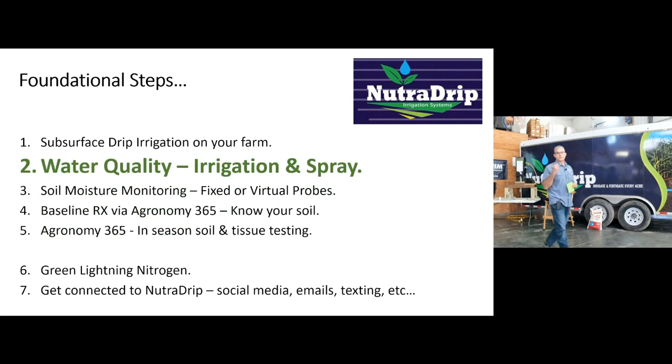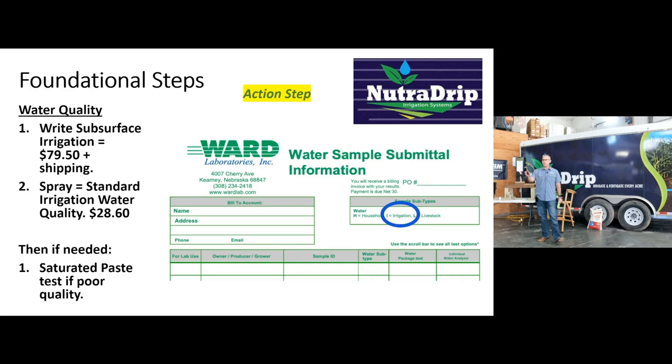Water quality — we had a great presentation from Greg. This is another foundational step to getting the yield goals you want. We have water bottles with us here today. Please take some of those. We've got Cortland, our in-house specialist, and we have forms. Keep in mind, as we talk about irrigation water, please also test spray water if it's from a different source. If we're spraying high bicarbonate or some sort of water that's going to tie up foliars, biologicals, or herbicides, let's make sure we understand our spray water as well. It's a cheap thing to do to give you assurance that what you're putting up to the plant will hopefully get to the plant.